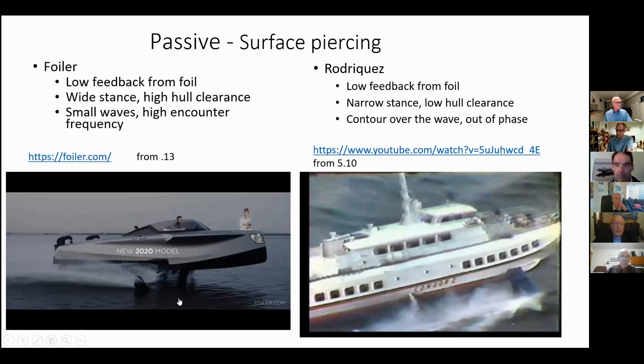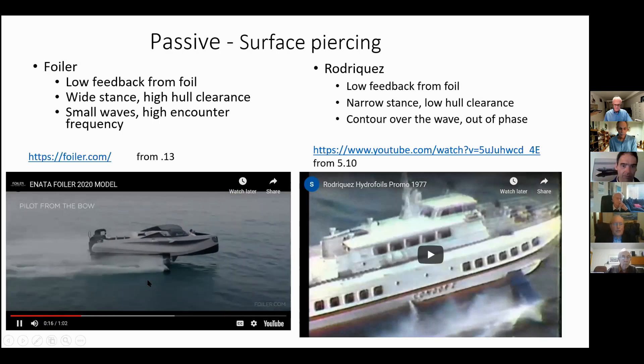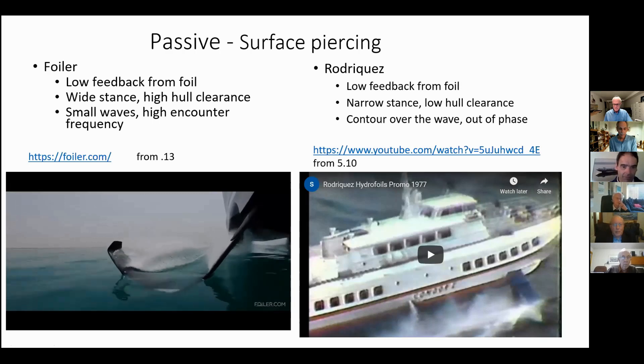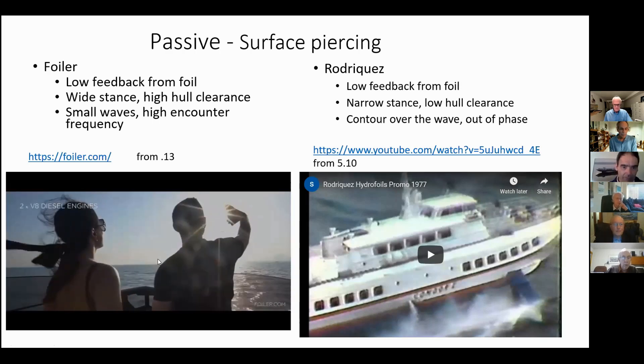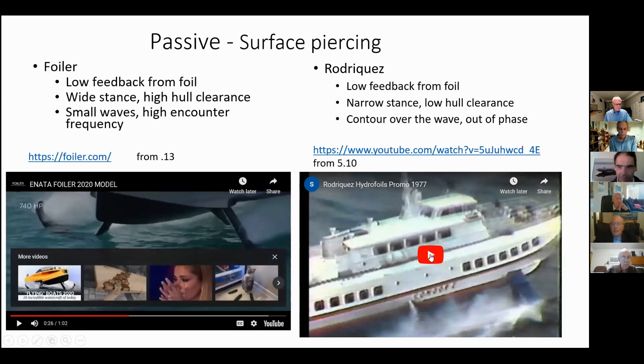We have some examples. Here's a small boat in relatively small waves — surface piercing, pretty smooth. And here's a large vessel in large waves, not so smooth.